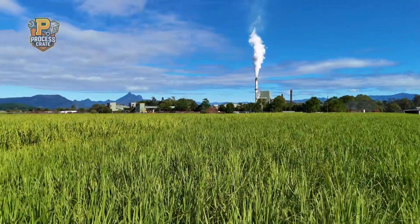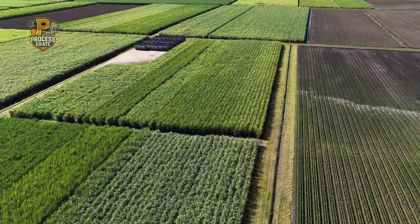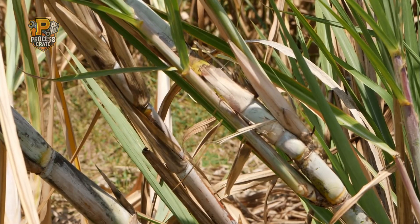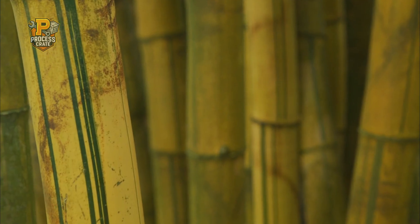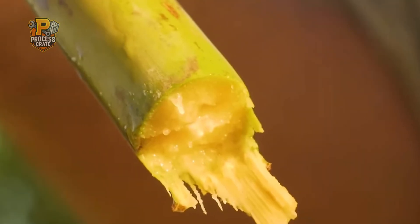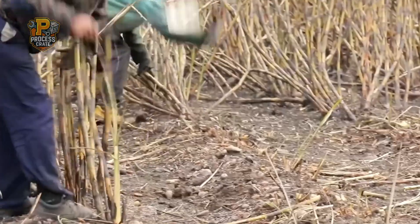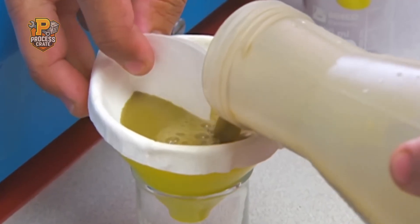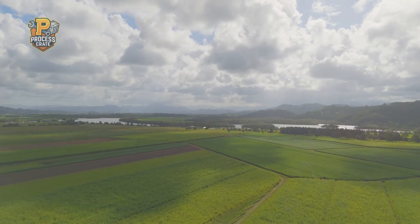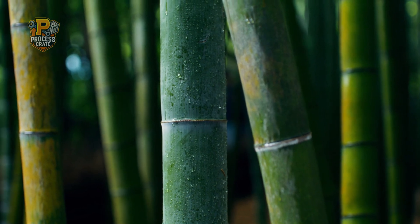Our journey begins in vast plantations spread across tropical and subtropical regions worldwide, where sugarcane grows under the intense warmth of the sun. Sugarcane can grow up to 4 meters tall and takes anywhere from 12 to 18 months to mature fully. Each thick, sturdy stalk is packed with natural sugars. Modern farmers use specially selected cane varieties developed over decades for the highest possible sugar content, chosen for sweetness, disease resistance, weather tolerance, and efficiency across different soil types. The selection process determines the quality and quantity of sugar that can be extracted later.